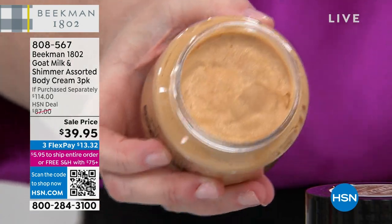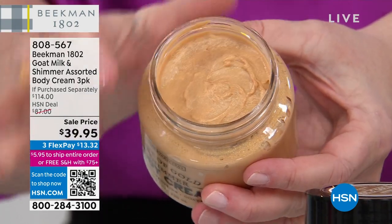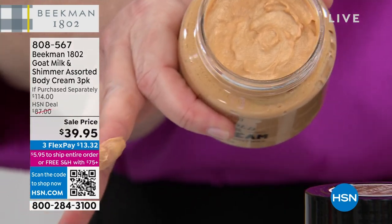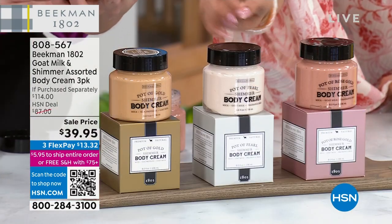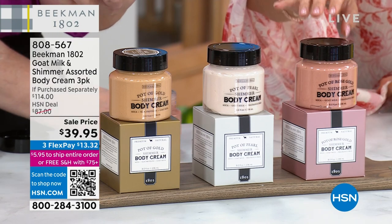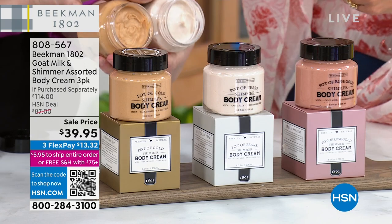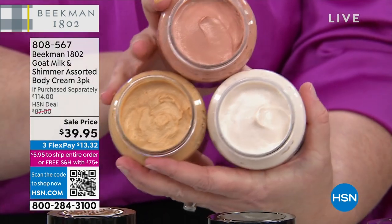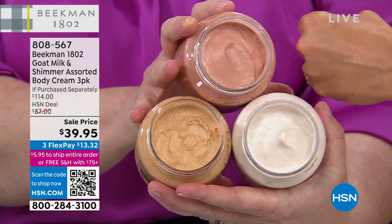You're not choosing which one of these you want tonight. For $1.95 more, you are also getting the Pot of Pearl, which literally looks like crushed pearls on your skin. You're also getting the Pot of Rose Gold, which is the one I put on. They described it like at sunset — that golden hour where everything is this beautiful rosy kind of pink.